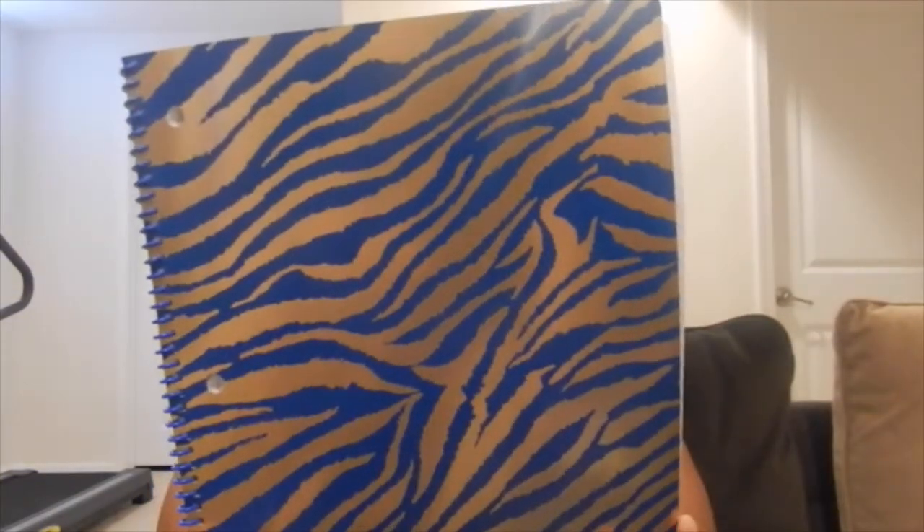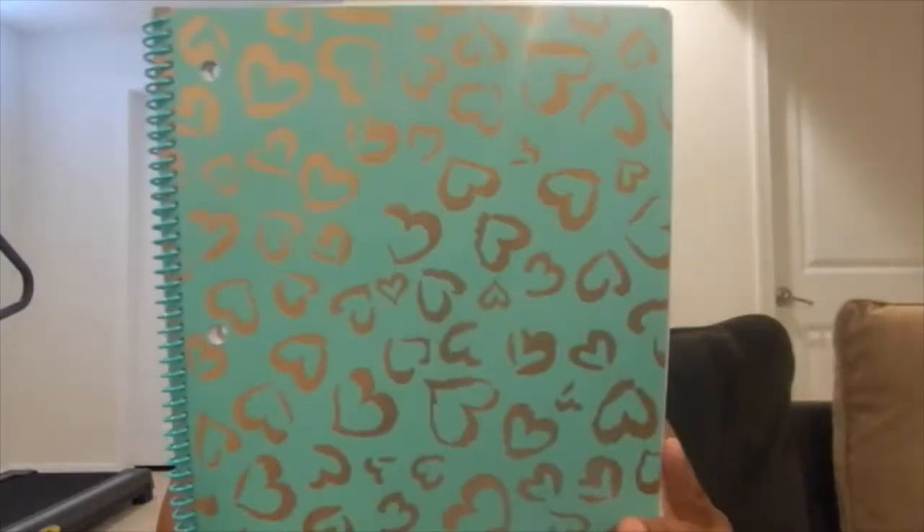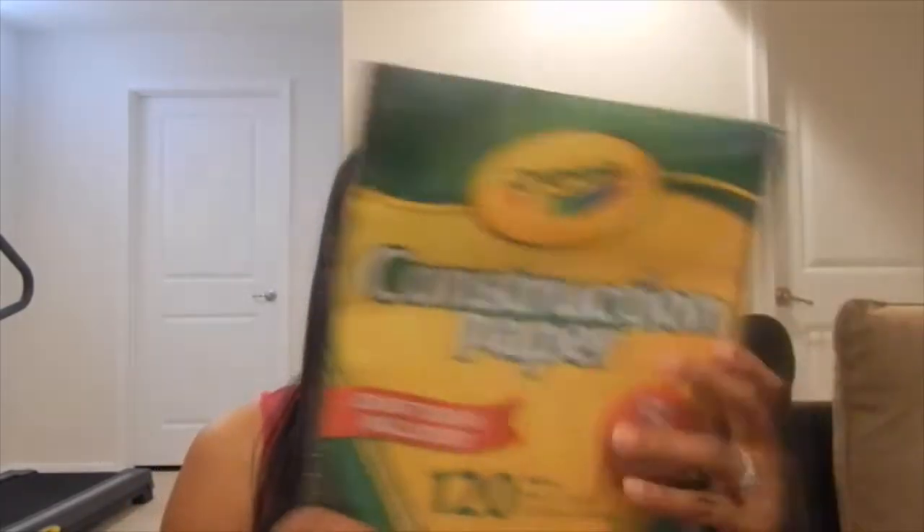I also picked up a couple of extra notebooks — I got this cute one that I just love the style of, and one with hearts in this color. I also picked up some construction paper, which I'm going to keep for Chloe so when we do crafts at home we can make things with it.